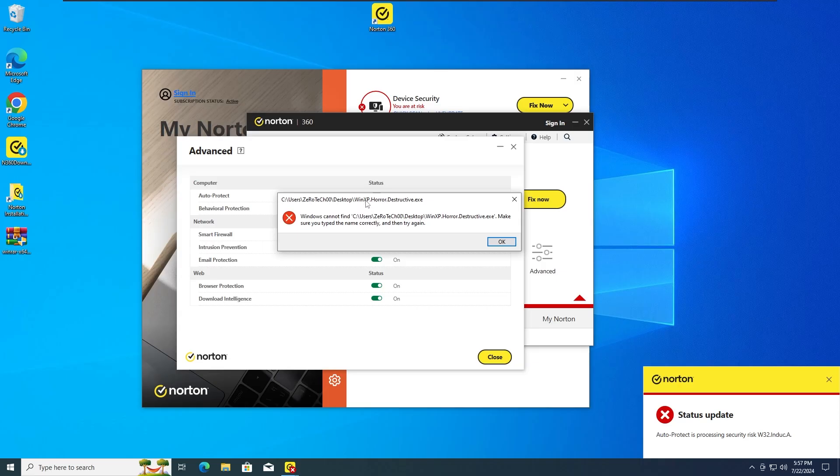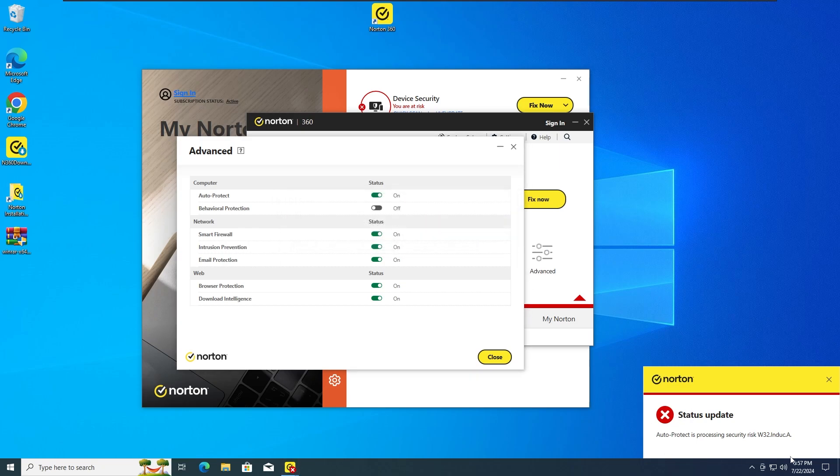And as we can see, again the Norton Antivirus has detected and stopped the Windows XP Horror Malware from infecting the system. Once again the same protection is eliminating the malware right now. So with that guys, let's get further into the third test.